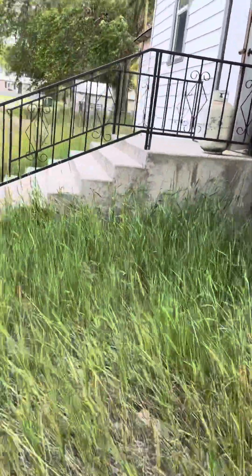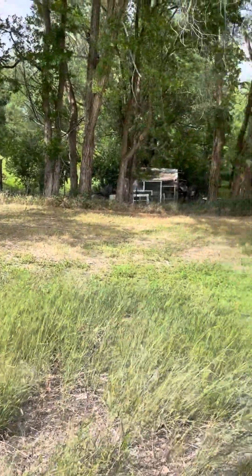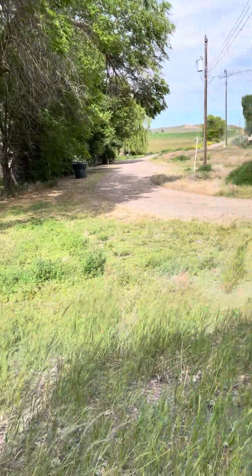Someone's been mowing this area right here — probably the neighbors claim it. It's a fire hazard to not mow it anyway.